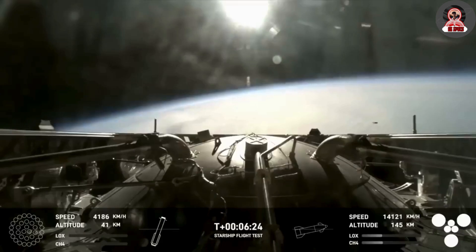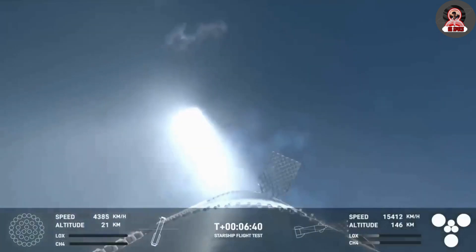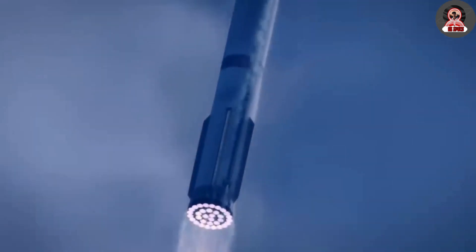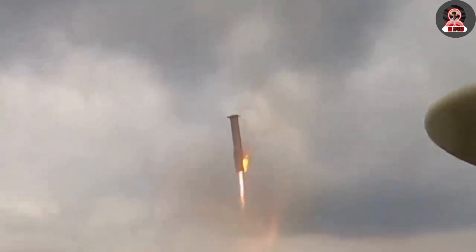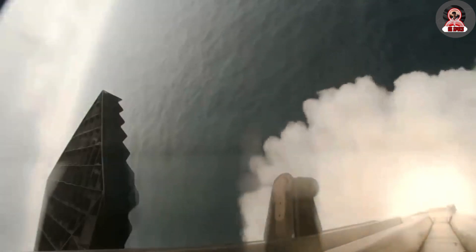Earlier this morning, SpaceX finally showed off some footage from additional angles of the booster landing in the Gulf of Mexico. It starts with what looks like a view from the air and then switches to a possible boat out at sea in the intended landing location. The booster comes in at an angle and lights its engines right as it enters the clouds, which not only slows but helps orient the booster nearly perfectly vertically.